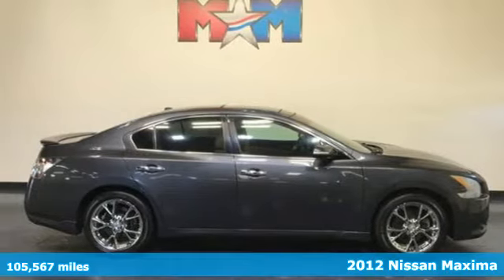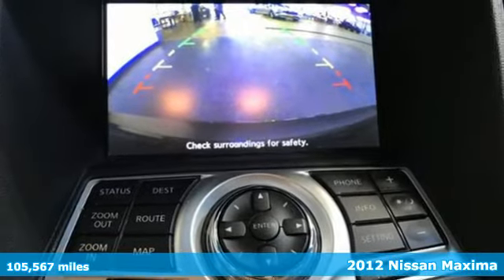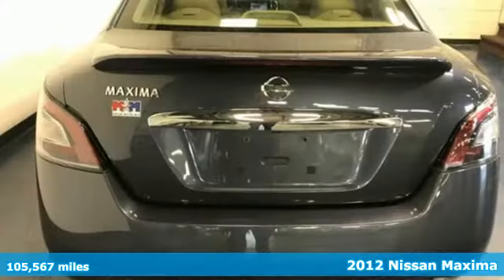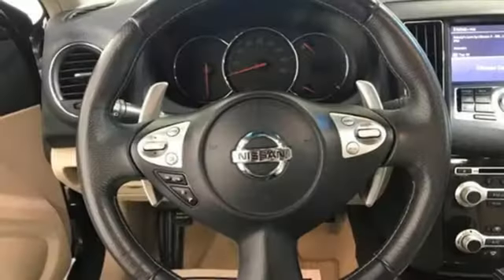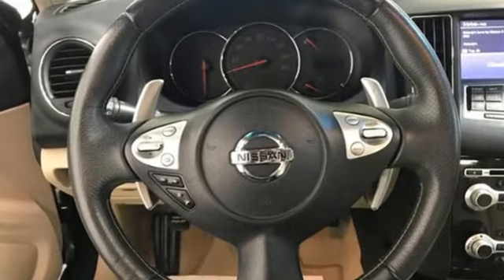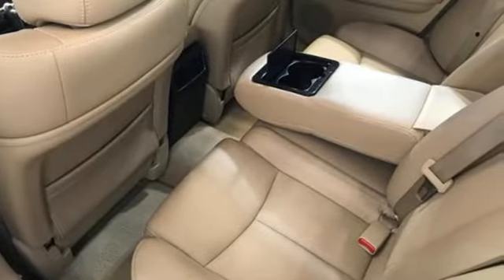It's a 2012 Nissan Maxima. Nissan's flagship sedan comes with an assortment of comfort features to make every driving experience enjoyable for you and your passengers. You'll like the auto-dimming rearview mirror, Nissan Intelligent Key System with push-button ignition, dual-zone climate control, and a power moonroof.